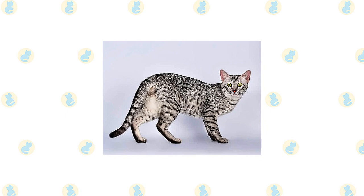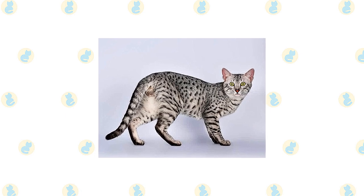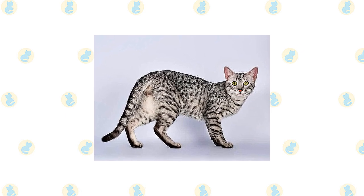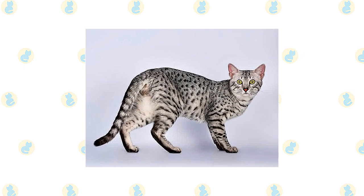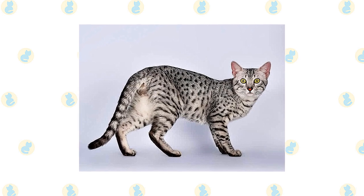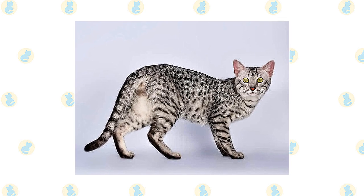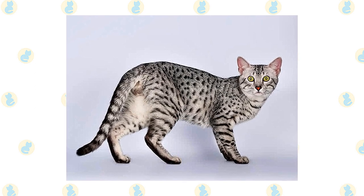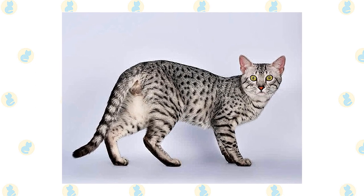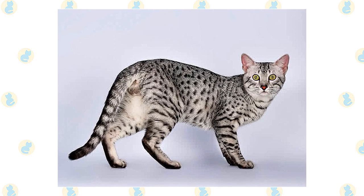The medium-length coat has a silky, fine texture in the smoke coloration and a dense, resilient texture in the silver and bronze colors. The body is covered randomly with distinct spots that can be small or large, and round, oblong, or other shapes. The forehead bears an M shape, the cheeks are adorned with mascara lines, and the tail is banded, ending with a dark tip. On the pale belly are dark spots that resemble vest buttons.